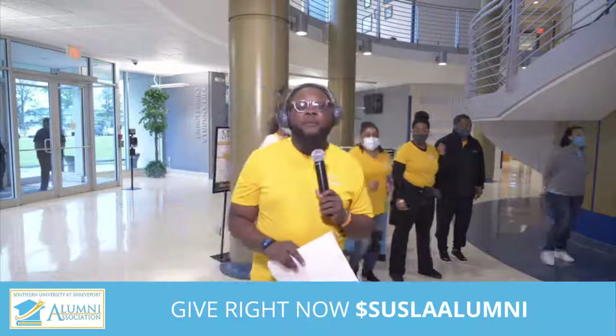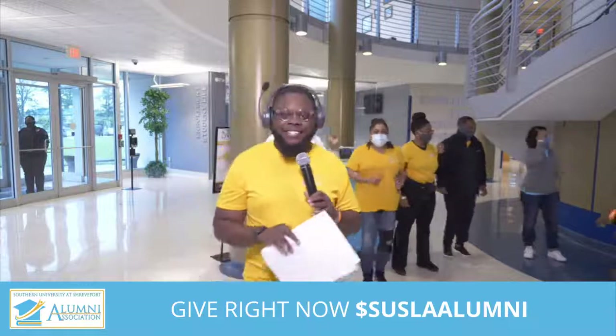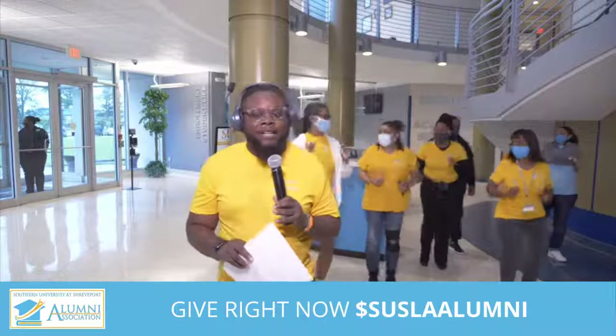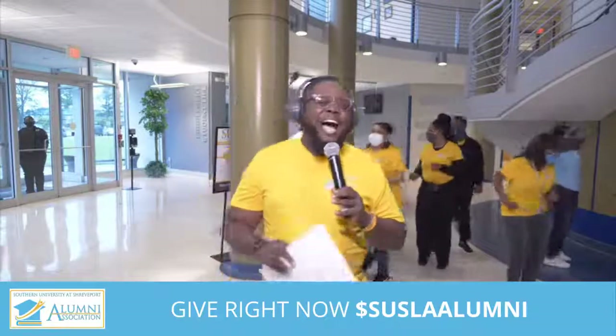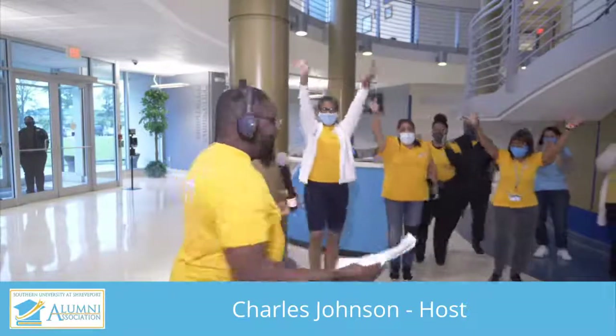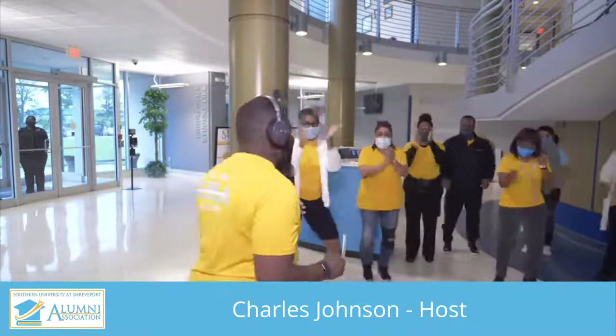Hey everybody, it's Pastor CJ from Shreveport's number one gospel station, 980-933 KOKA. I'm excited to be on the campus of Southern University at Shreveport. I am an alumnus of Southern University and I'm excited about all the wonderful and amazing things they have going on on campus today. We're here for the Southern University at Shreveport Alumni Association. Yes, alumni are here, and I'm excited because this is the 2021 live Jag Walkathon!